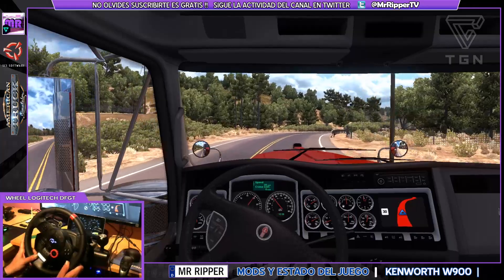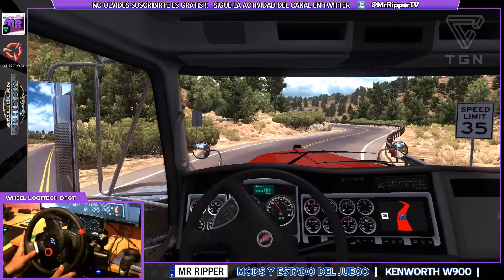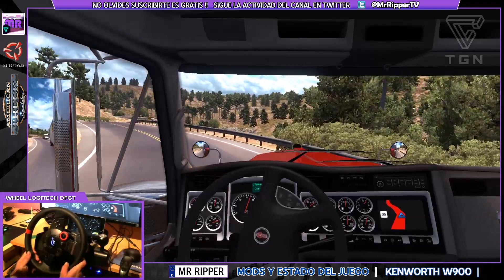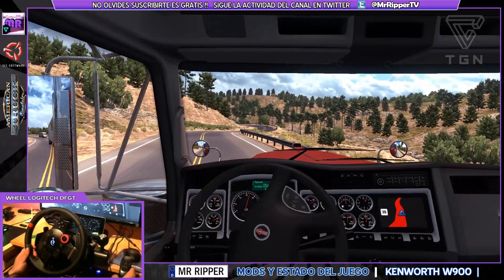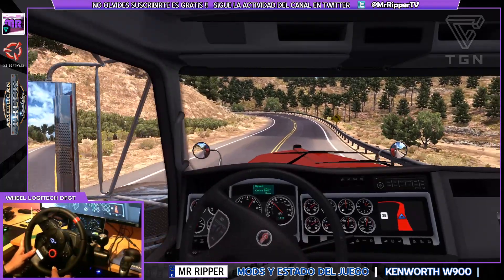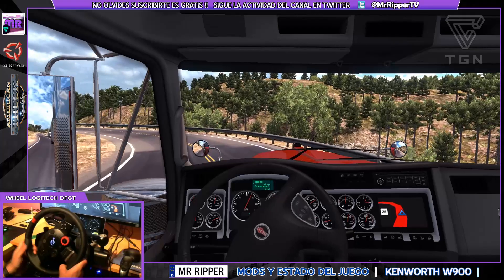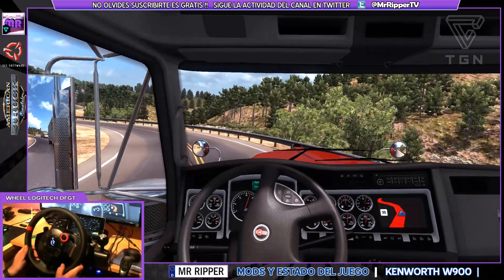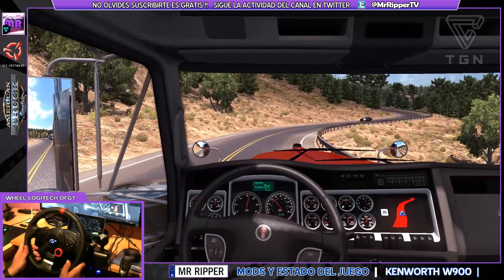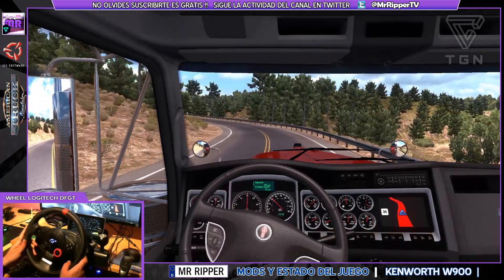Esta zona del mapa, tengo que decir, es una de las zonas sin lugar a dudas que más me gusta. La verdad que está muy chula. Montañas, bosques, está bastante bien representado el estado de California, sobre todo la zona norte. Iremos hacia el sur, a la zona central del estado, a la ciudad de Oakley. Llevamos una carga de 11 toneladas, no demasiado pesada ni larga.